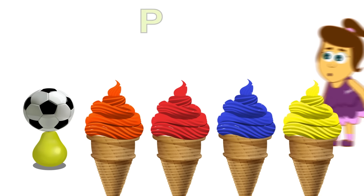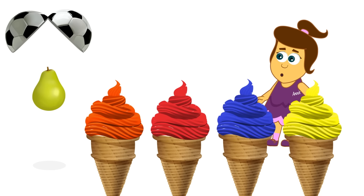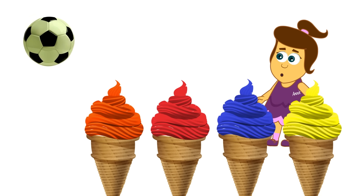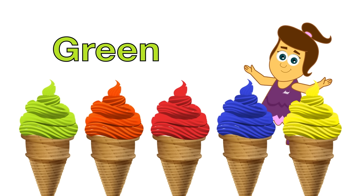Yeah! And last but not least we have... Bear! Ooh, yummy! Nom nom nom! Wow! It is... Green!